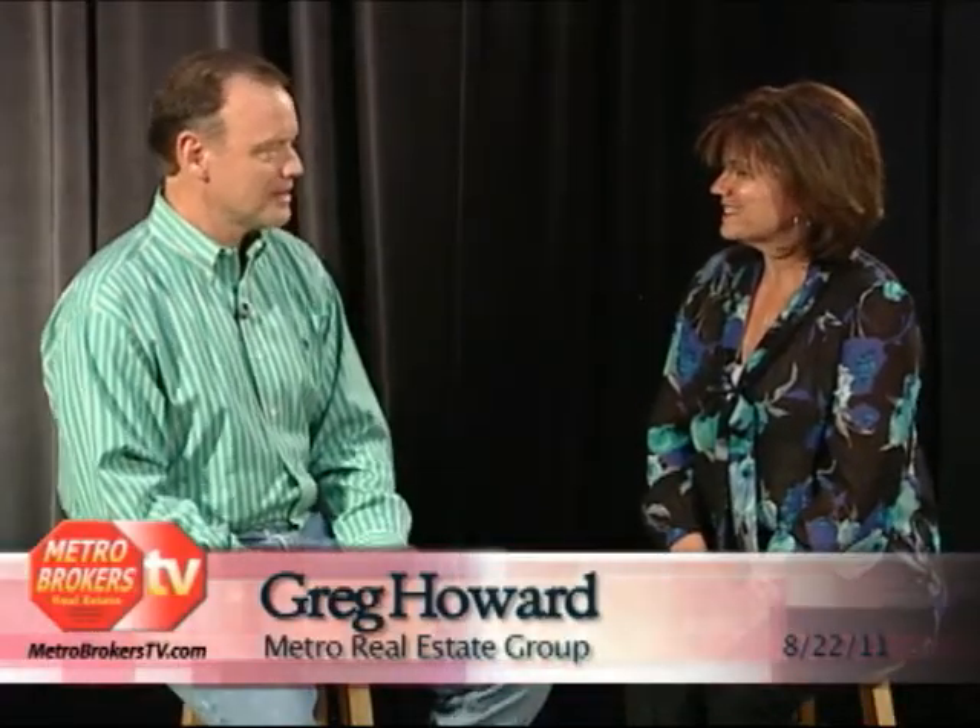Hi, I'm Kathy Saltero with MetroBrokerstv.com and today in the studio we have with us Greg Howard. He is with the Metro Real Estate Group. Greg, thank you so much for coming in and talking with us. Thanks for having me.